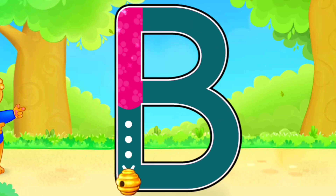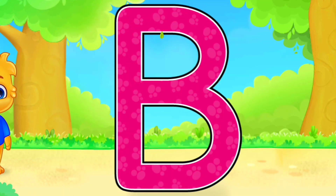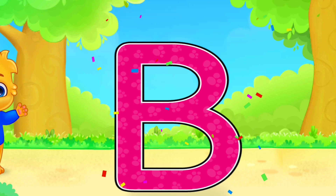B. Well done! Fantastic! Great! B is for Ball.